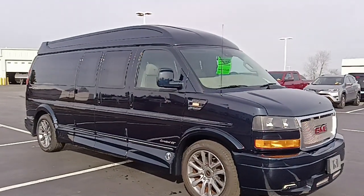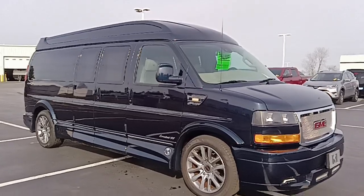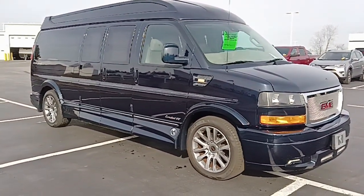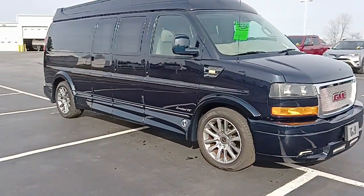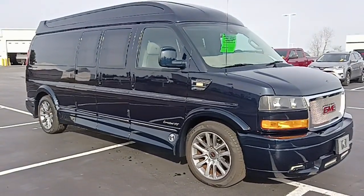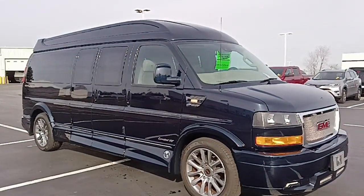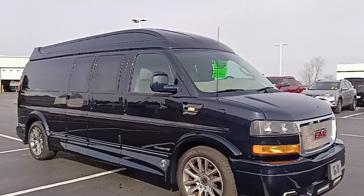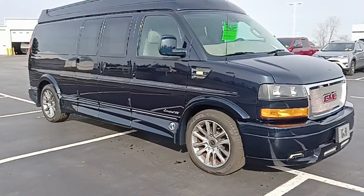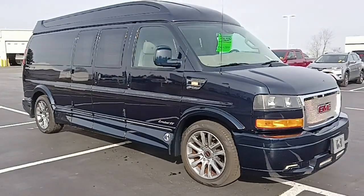A little bit less than the factory towing capacity because of the conversion package. This is a GMC van that was sent to Explorer Van Company in Warsaw, Indiana to be turned into a nine-passenger conversion van — Limited SE with the X package. 43,000 miles on this one, navy blue in color, not the most common color we have, so if you're a blue fan, this might be the van for you.